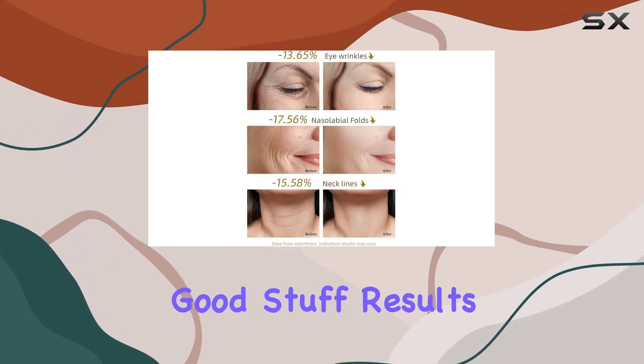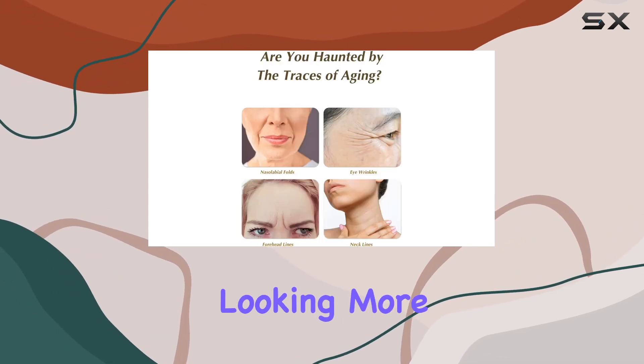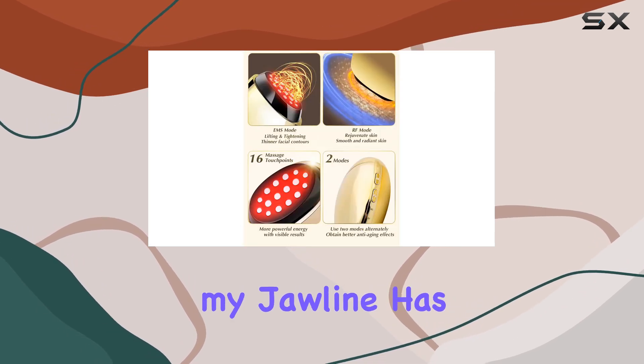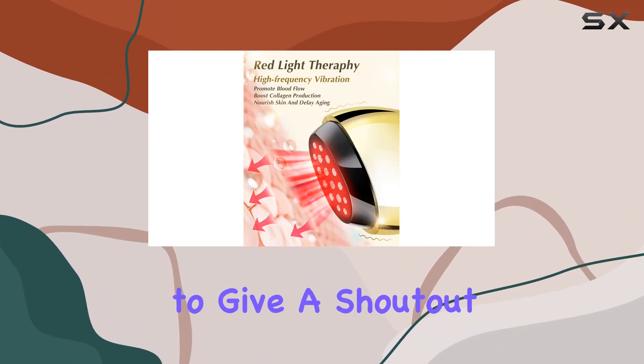Now, on to the good stuff: results. After just a few days of consistent use, I noticed my skin feeling tighter and looking more radiant. And after a month? Let's just say my jawline has never looked sharper, and my skin is so much smoother and more elastic.